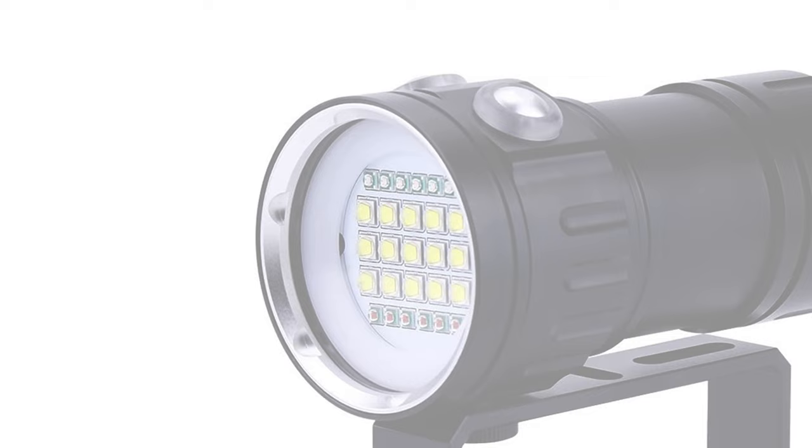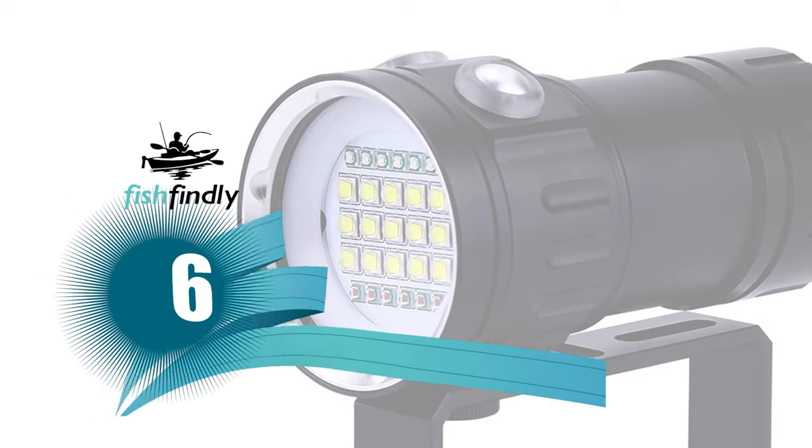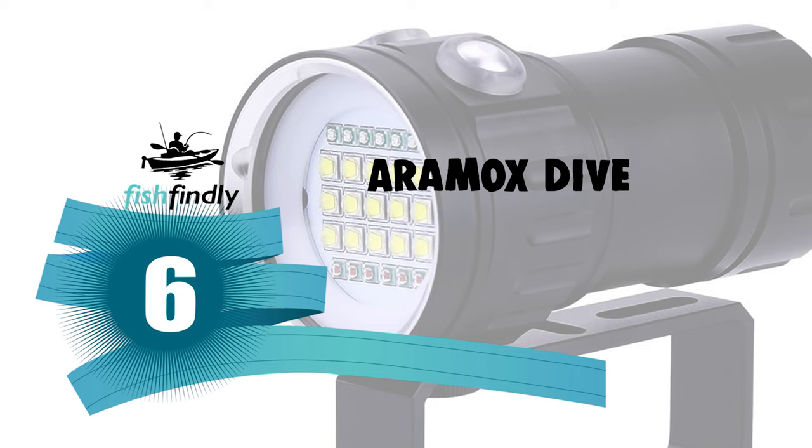Up next, we have a great mid-range model that would give you a satisfactory result all around. Number 6: Aramox Dive Light.